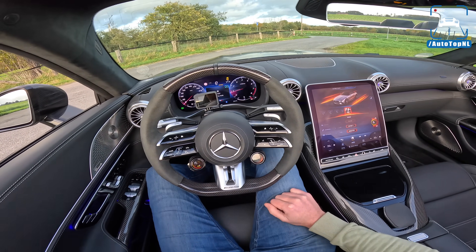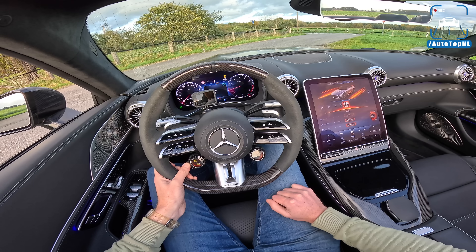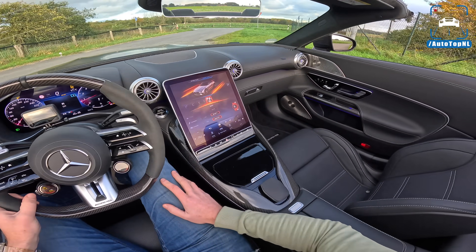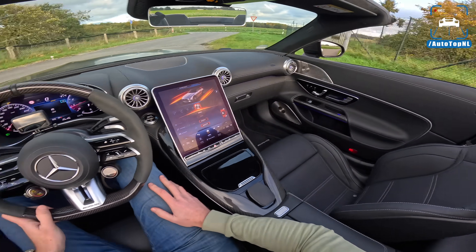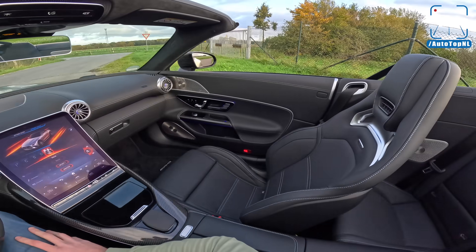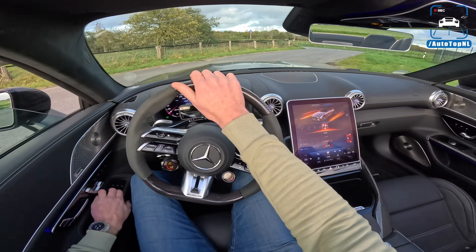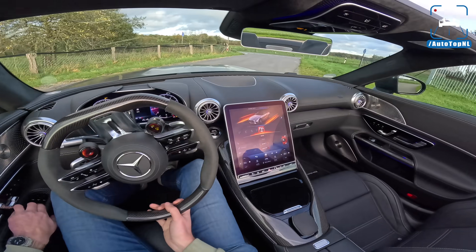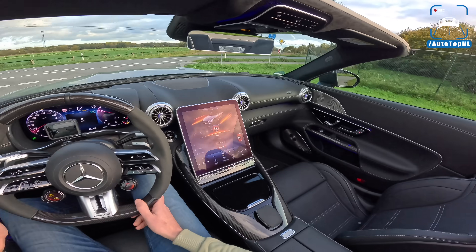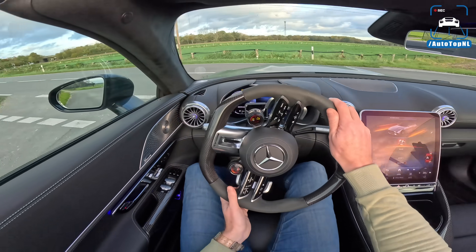So we're going to go for sport, ESC off, manual for the gearbox. We've got 4Matic, which of course was not the case before — it used to have rear wheel drive, also the AMG GT rear wheel drive. This now has 4Matic, which means that the stock version goes from 0 to 100 in 3.6 seconds, which is kind of insane.